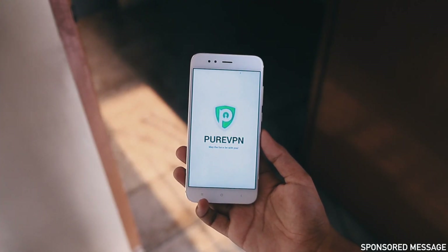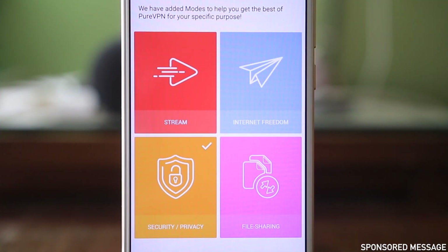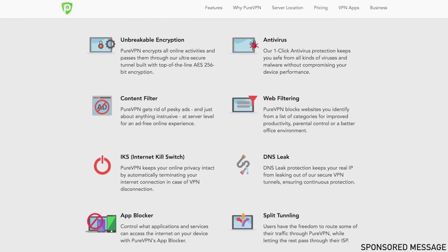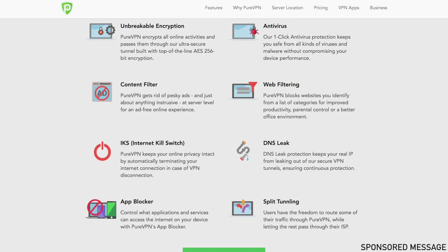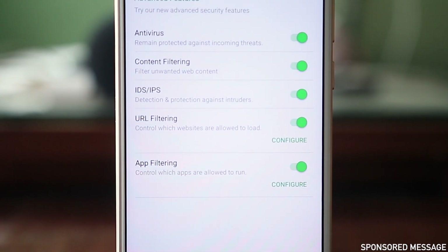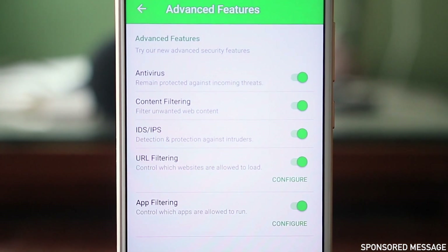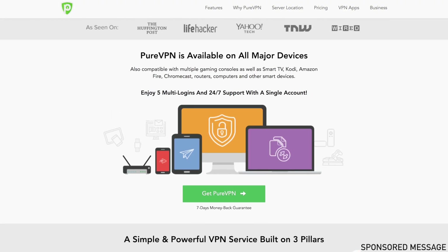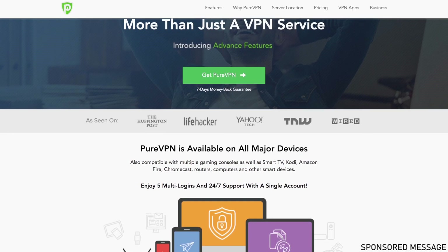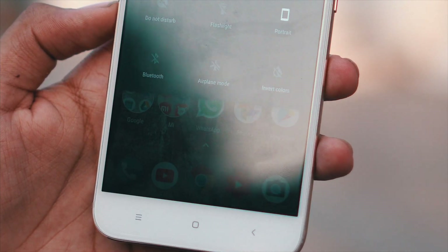Pure VPN, who were kind enough to sponsor this video, helps you in a lot of ways — like overcoming restrictions imposed by school, work, or your ISP. You can access blocked websites, social media accounts, and apps in any country of the world. Plus, you no longer need to worry about hackers trying to steal your data on public Wi-Fi, or malware attacking your device. It's equally easy to set up across all major platforms, devices, and operating systems. I'll leave it linked below.